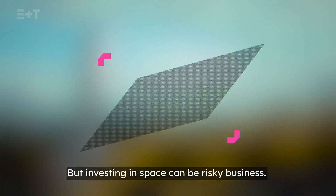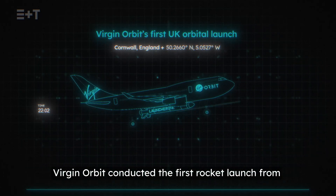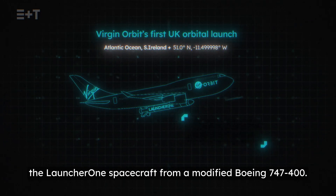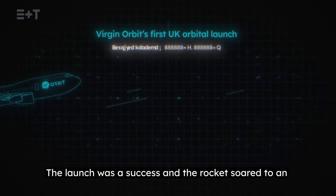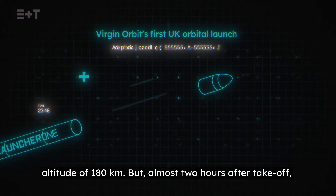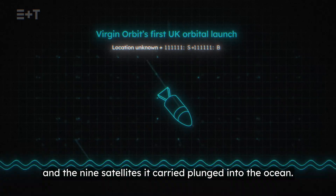But investing in space can be risky business. Virgin Orbit conducted the first rocket launch from British soil in January 2023. The company launched the Launcher One spacecraft from a modified Boeing 747-400. The launch was a success, and the rocket soared to an altitude of 180 kilometres. But almost two hours after take-off, Launcher One suffered a technical fault, and the rocket and the nine satellites it carried plunged into the ocean.